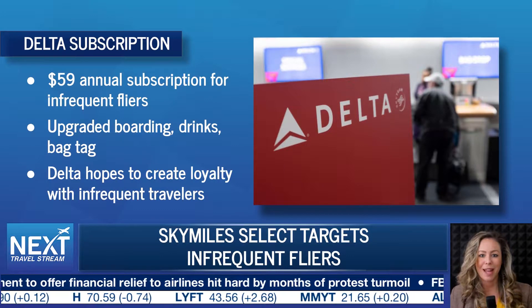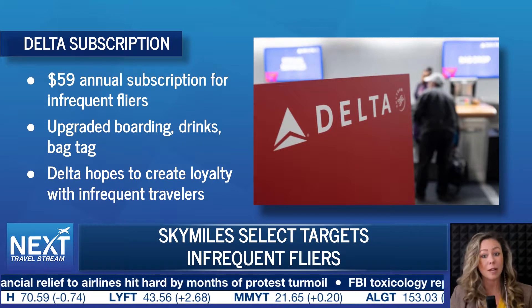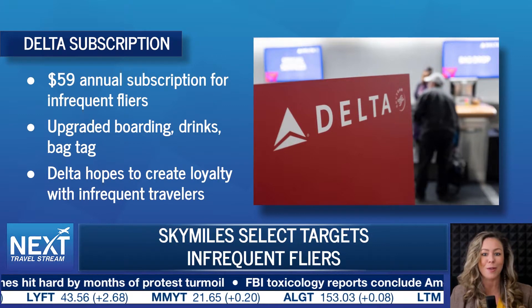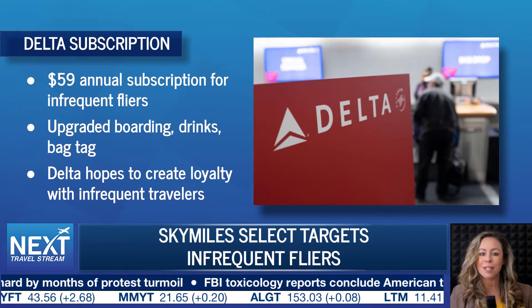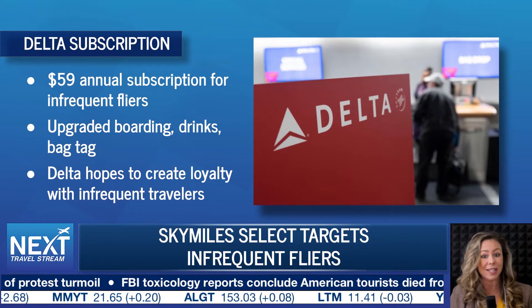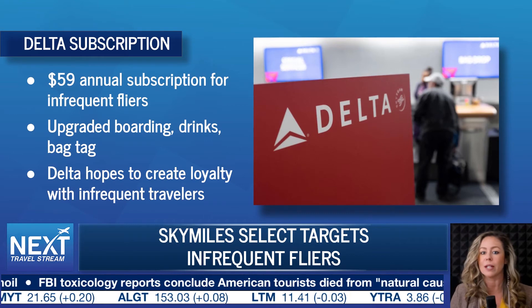The upgraded boarding pass would typically cost $15 and drinks would run about $9. Delta believes the new bundle gives even infrequent flyers a reason to be loyal to their brand. That's because once a person buys a select subscription they're more likely to realize the benefits. The airline also hopes it leads to other sales such as their co-branded credit cards.